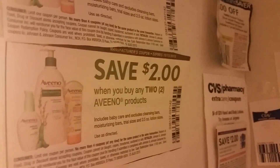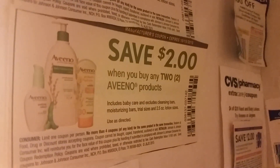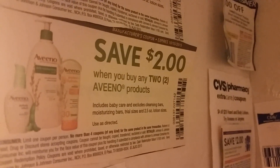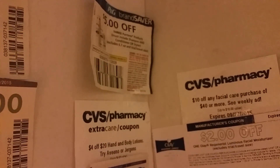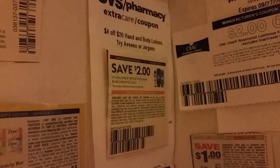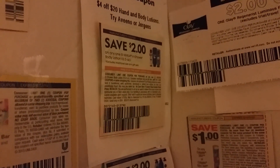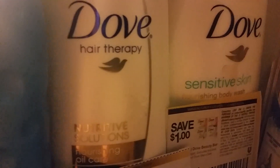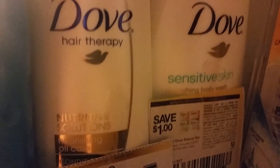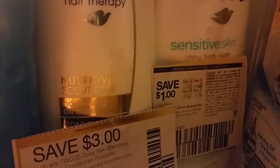They're also going to feature Aveeno products — spend $30 and get $10 Extra Care Bucks, with some starting at $5.99, so it's a good time to stock up on Aveeno. Procter & Gamble will have the Pantene coupon, $3 off of $5 once again. Also featuring Nivea products: spend $10, get $3 ECBs. The Dove products will have a $1 off coupon — buy the Dove hair products, body wash, or deodorants buy one get one half off. Spend $30 on Dove and get $10 Extra Care Bucks back.